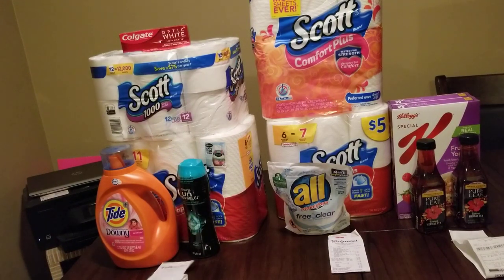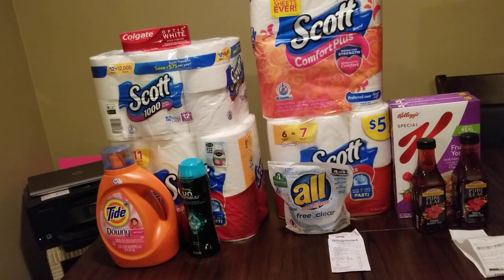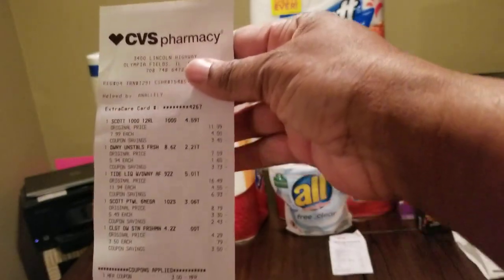After buying all of that, the coupons that came off were: a $3 manufacturer coupon, a $1 manufacturer coupon, a $2 manufacturer coupon, two 50-cent coupons, a $3 off $12 laundry coupon, $2.50 off select Colgate, $2 off 8 household items, one quarterly ECB for $3, one CVS manufacturer coupon for $2.50, and a gift card. That gift card they said ended on December 30th — I used it and it worked, which is why my receipt looked unusual.